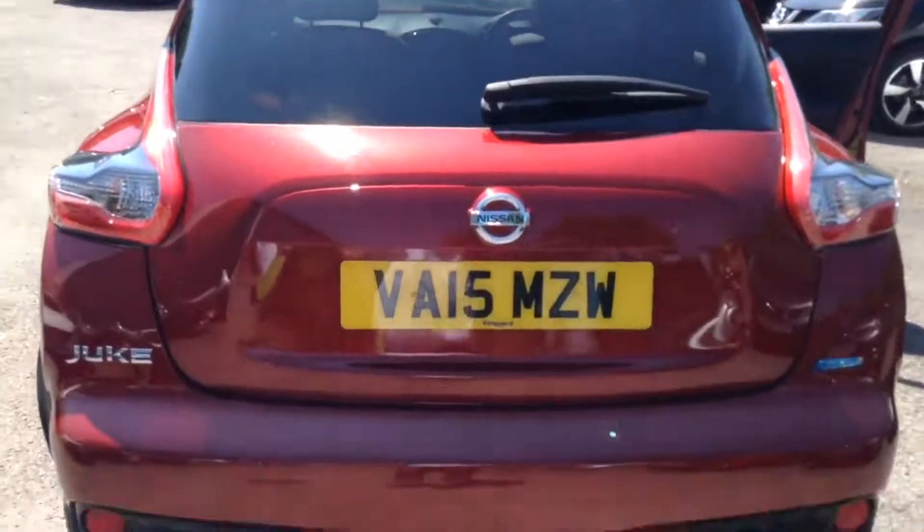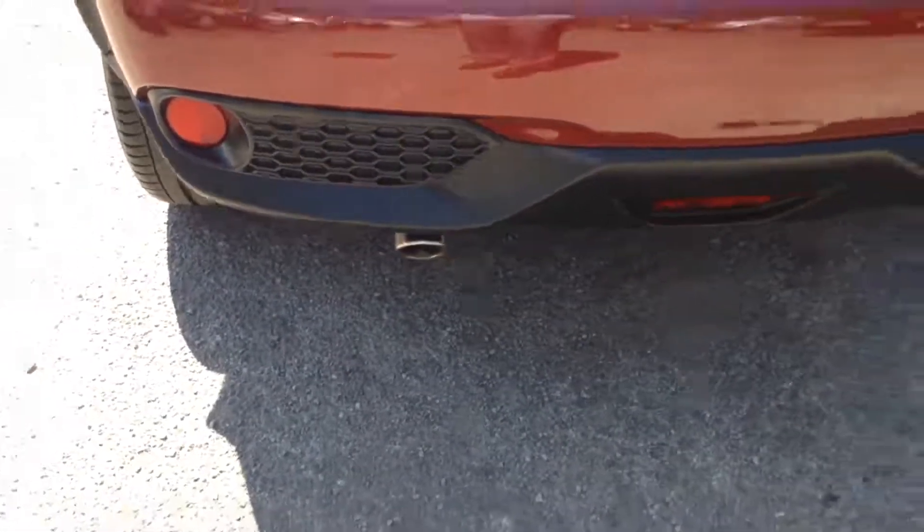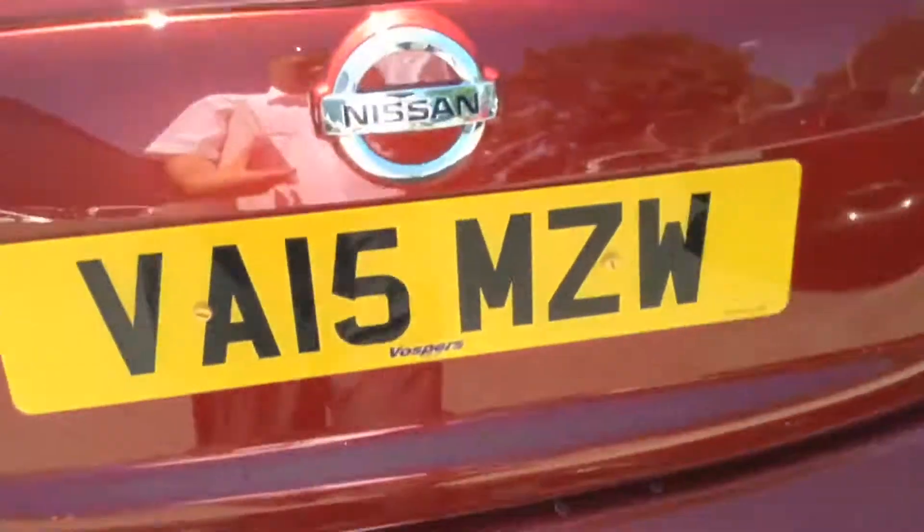Once we reach the back tailgate you can see there's a chrome tip exhaust. If we take a look into the boot itself, you can see there's a pretty decent size and a nice bit of capacity. Removing this middle shelf reveals extra storage space beneath it.